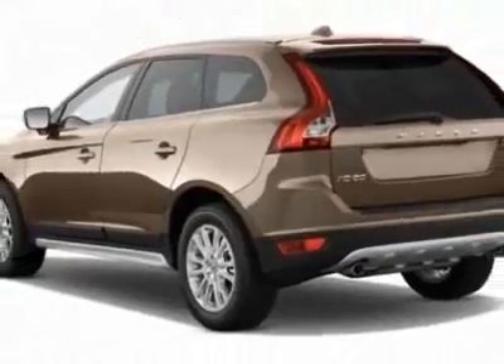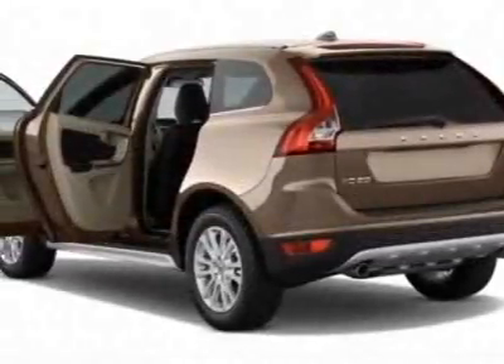This XC60 boasts a 3.0 liter inline 6 engine and has a 6-speed automatic transmission.